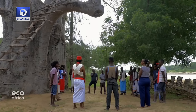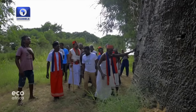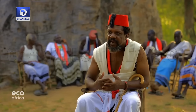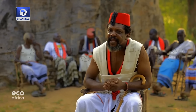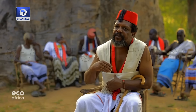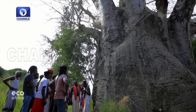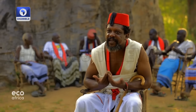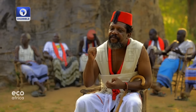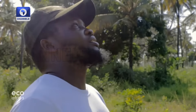The older trees in particular play an important role for the Mijikenda community. This tree is several hundred years old and has spiritual significance for local people. In times of drought or other calamities, they come to make prayers under a baobab tree as big as this one. It is a very important faith symbol — a place where they communicate with God, and many problems have been solved under the baobab tree.